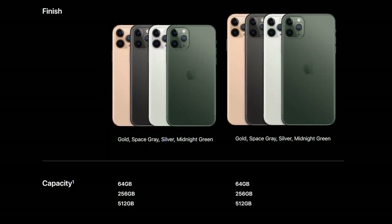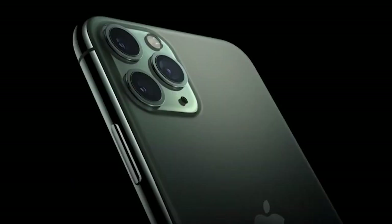It comes in four new colors: gold, a new space gray, white, and midnight green, which I do like. So let me know what you think about the colors — I'm leaning towards midnight green but might pick something else.